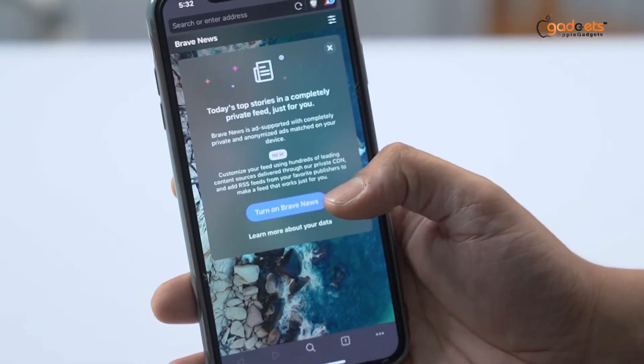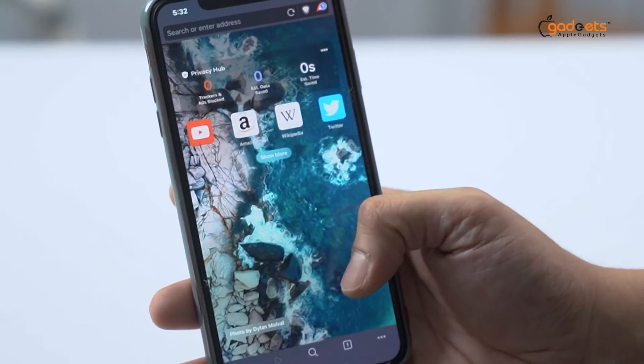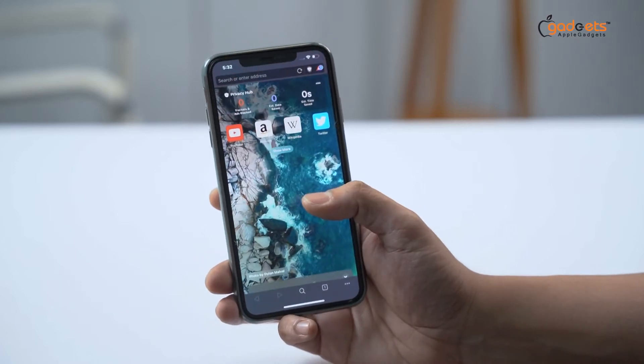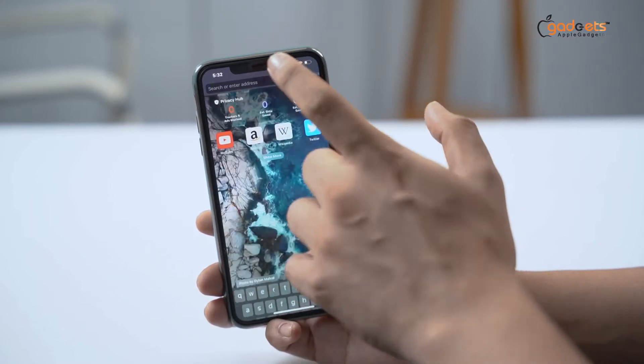Turn on Brave News — Brave News is an option which we can turn on or off. We need to turn on the usual news page. And here we need to turn on our own web links.